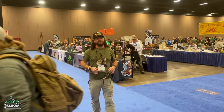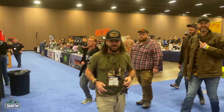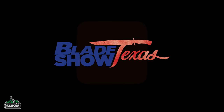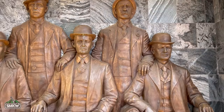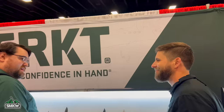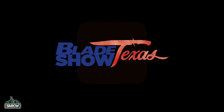What is going on everybody, TC here with Smokey Mountain Knife Works. Welcome to Blade Show Texas 2023 — here comes all your coverage right now.